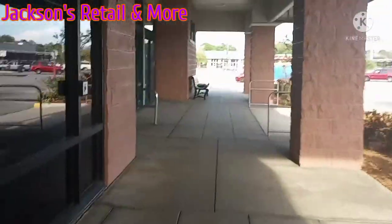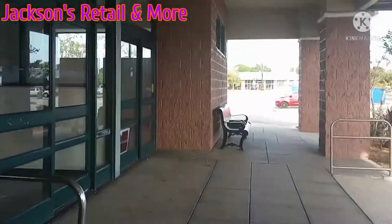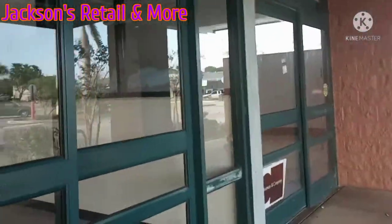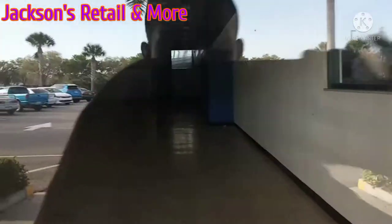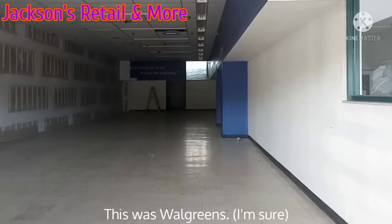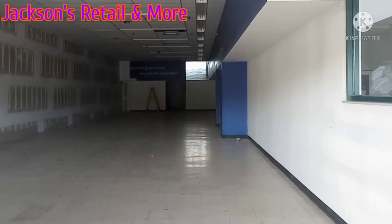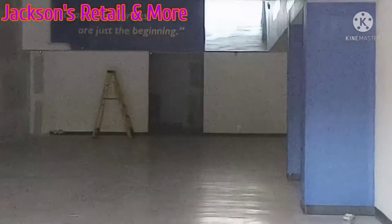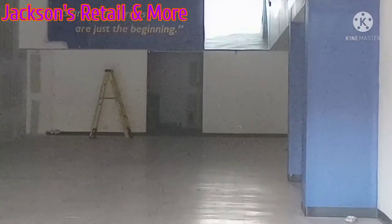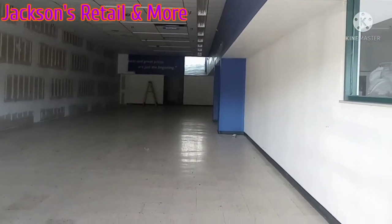I'm doing some abandoned stores here. There you go — that place is emptied out to a warehouse. There is absolutely nothing left in there of any type. 'Products and great prices are just the beginning.' Well, it's just the end now because this place is empty.